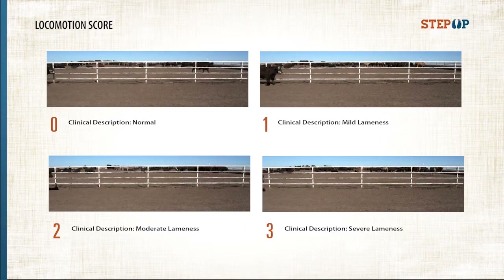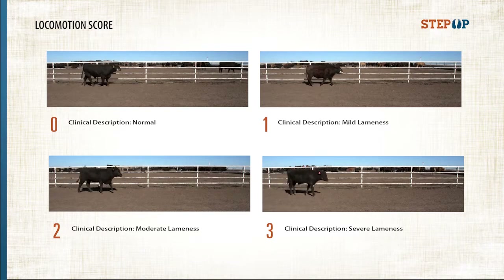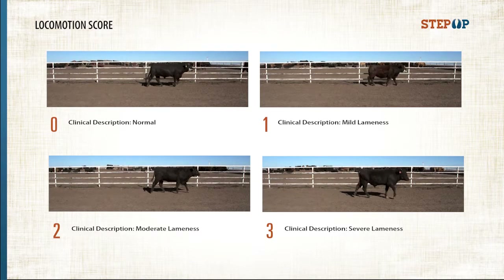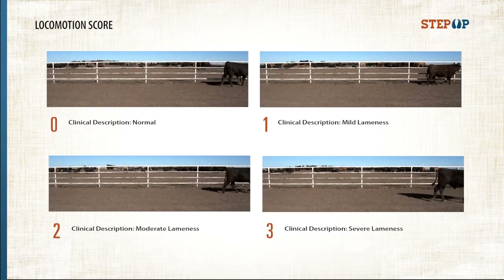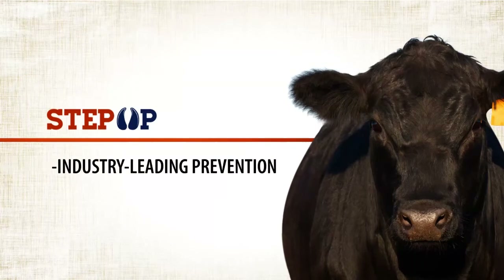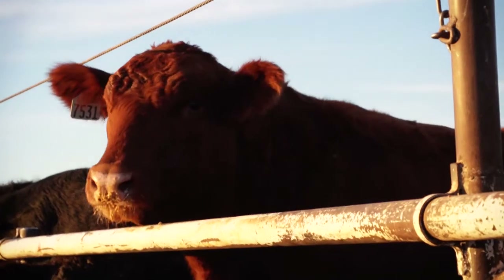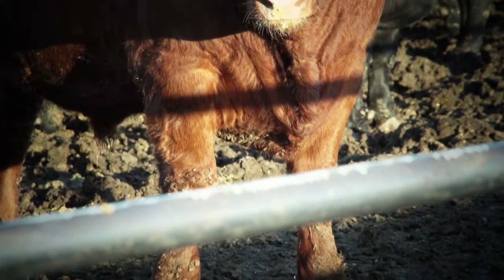Locomotion scoring provides the pathway to begin understanding the prevalence of lameness within the feedlot. The Step Up Management program includes additional resource materials to help identify, diagnose, and treat the issue. It is the only program in feedlot cattle that takes a universal, consistent approach to this widespread problem, utilizing industry-leading prevention, management, and treatment protocols. As with any ailment, effective treatment begins with accurate identification and diagnosis.